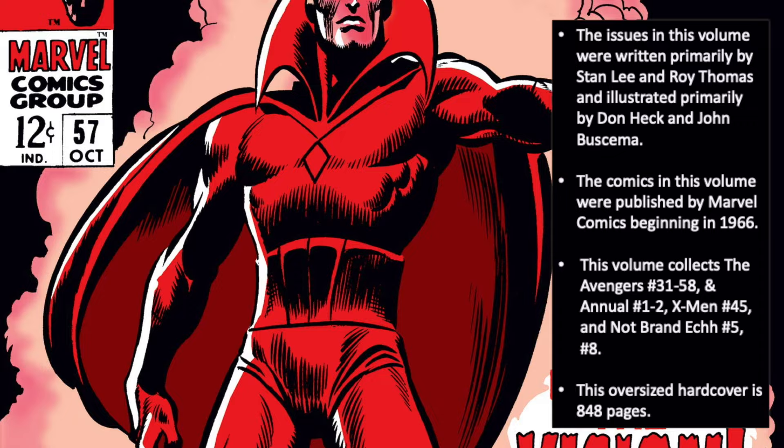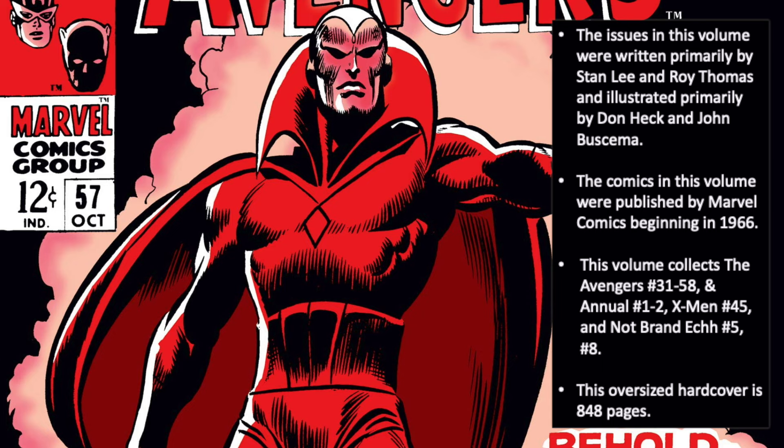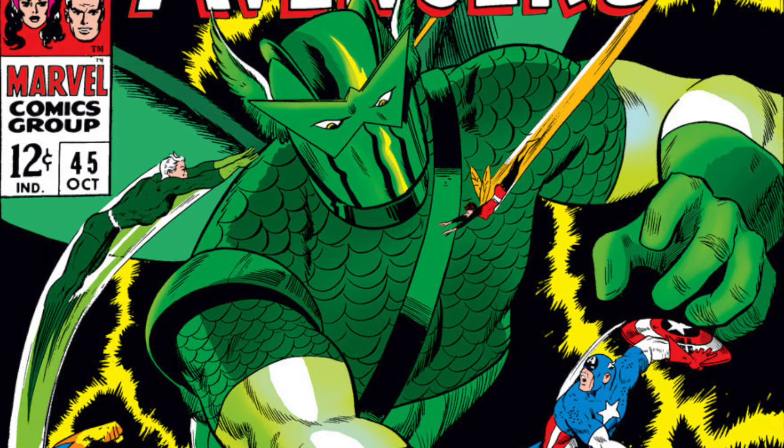This oversized hardcover edition has nice glossy print paper stock, a sewn binding, and a total of 848 pages. I'd like to go ahead and issue a general spoiler warning — I will be flipping through the contents of today's collection and commenting on plot points throughout. You've been advised.